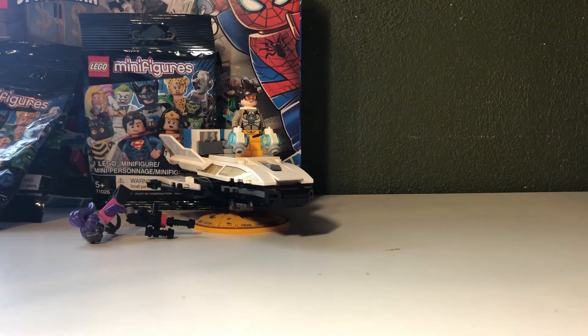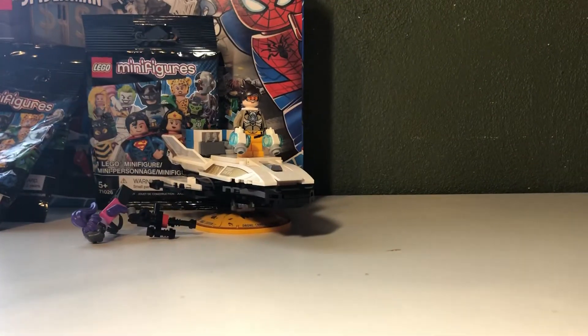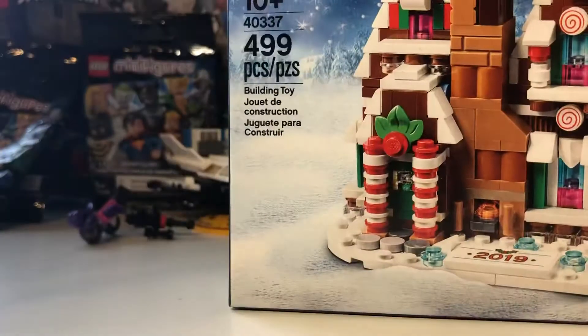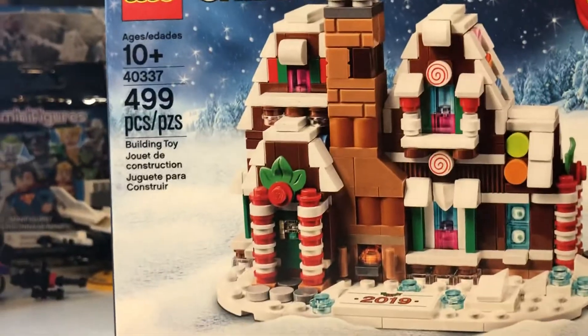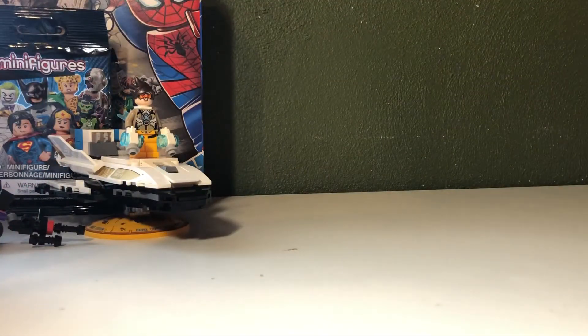My parents got me stuff too. So this was the stuff that I really got in Hawaii, pretty much — I got some shirts, but whatever. And the next thing I got was the LEGO Creator Gingerbread House, which is pretty cool. My parents got me this for Christmas, and we're doing our Christmas today.